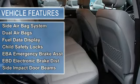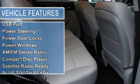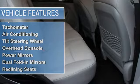EVA emergency brake assist, EBD electronic brake distribution, electronic stability control, side impact door beams, tire pressure monitor, traction control system.